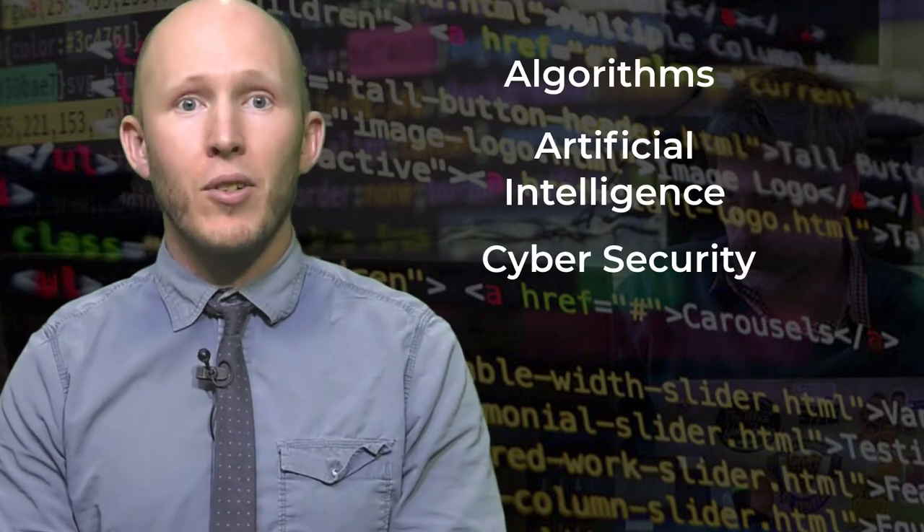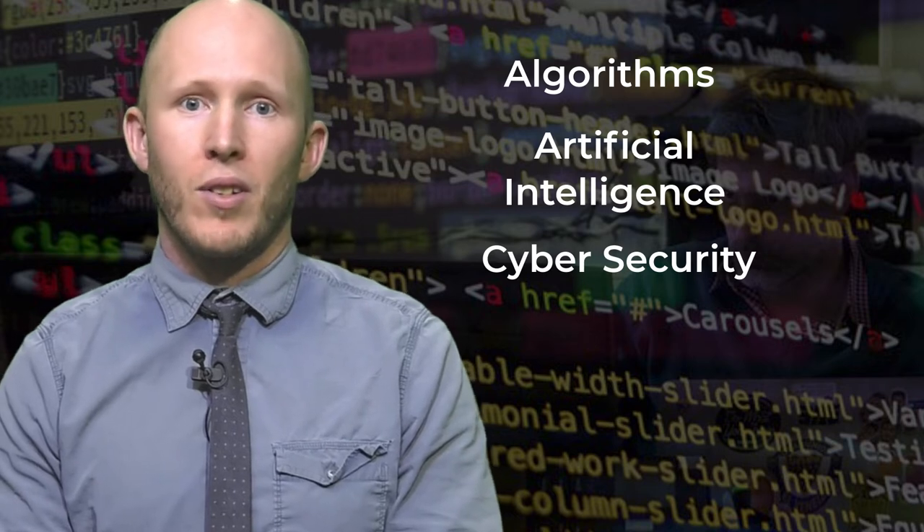In this hands-on class with multiple projects, students will learn about the principles of computer science by exploring topics like how algorithms shape our world, artificial intelligence, cybersecurity, and programming languages like Python, HTML, CSS, Scratch, JavaScript, and mathematical modeling.